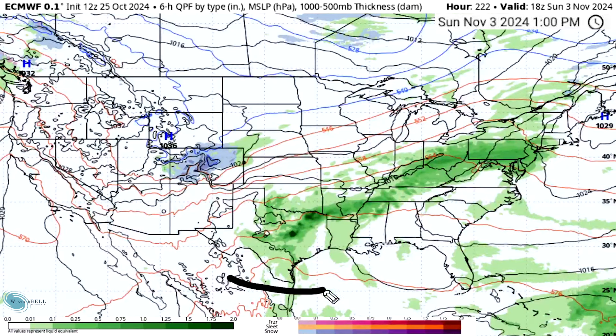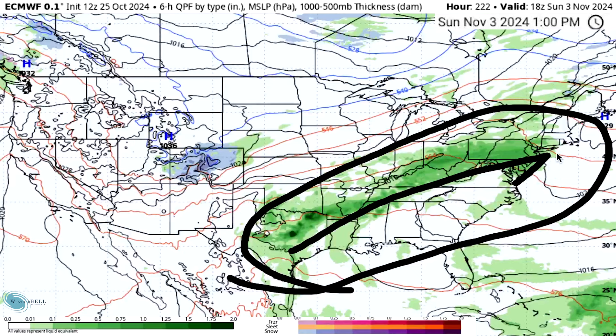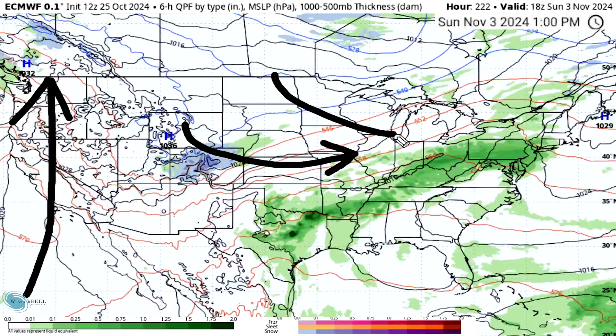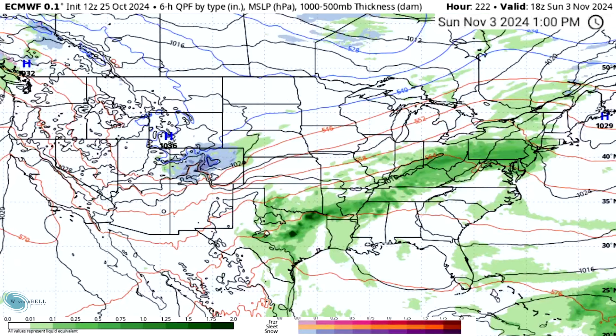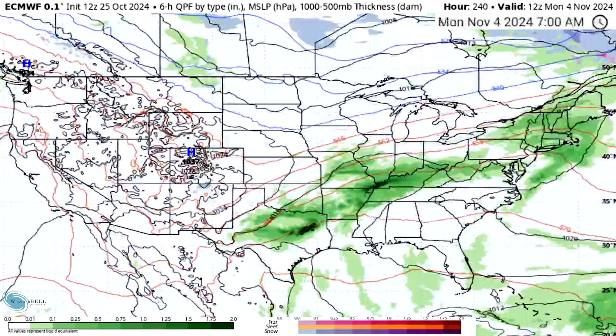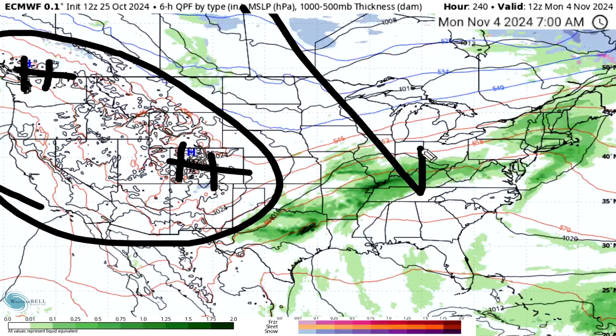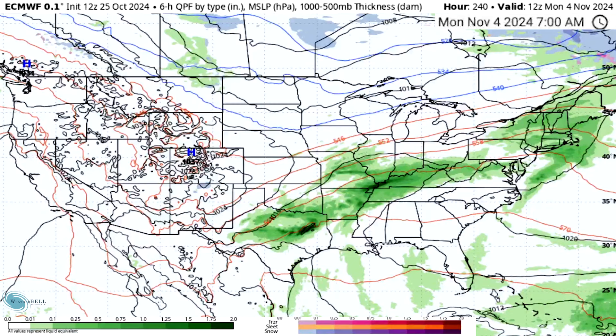By Sunday November 3rd precipitation continues, moving into the mid-Atlantic as well - much needed rainfall for many folks in the very beginning of November. Snowfall is dipping down into Colorado and Utah as a ridge builds in the west again and this trough moves eastward. By Monday November 4th there's still a lot of precipitation across the south-central and eastern states, but a western ridge and high pressure should force cold air down and eastward for that first week of November, so more significant cooldowns appear to be on the horizon.